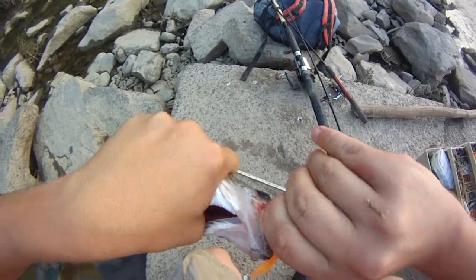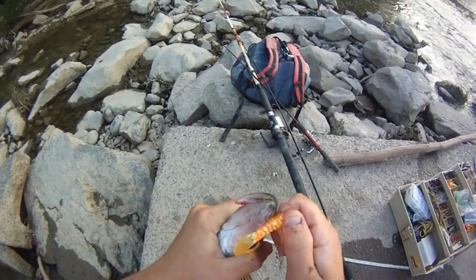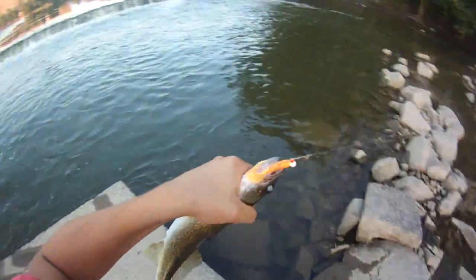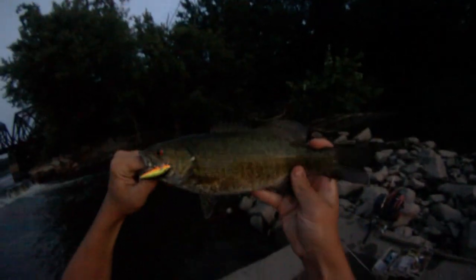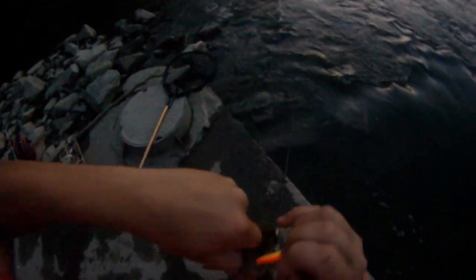Cool, got him on the orange one eighth ounce curly tail jig. Feisty smallie — not as big as the other ones. Starting to get a little dark but I got him. I think this is a hot steel color Repella but I'm not positive. I think it's about 12 inches. Awesome. Holding off against the sunset in case you can't really see him — probably can though, I can still see color so the camera can probably see it.